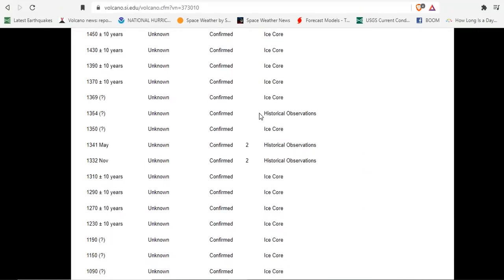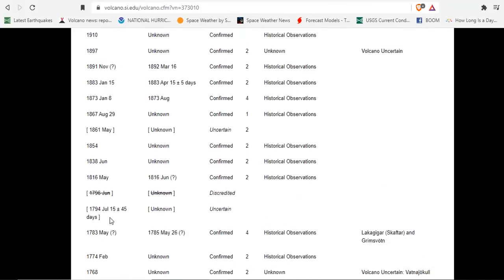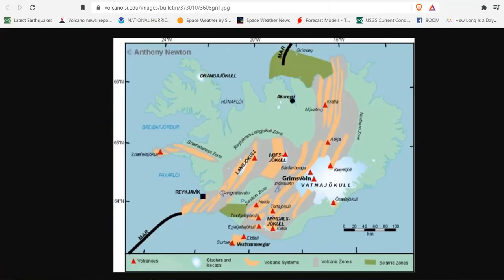Do we see any bigger eruptions in the deep past? Yes — a VEI-6 at 8,230 BCE, that's 10,200 years ago, at the end of the Younger Dryas event. Are we increasing towards VEI-6 territory? A VEI-6 wouldn't happen until the end of the grand minimum, sometime in 2050 or 2060. We could be ramping up to VEI-5, or we're repeating VEI-4 or -3. This volcano has significant potential to affect the climate, air traffic, and the supply chain.